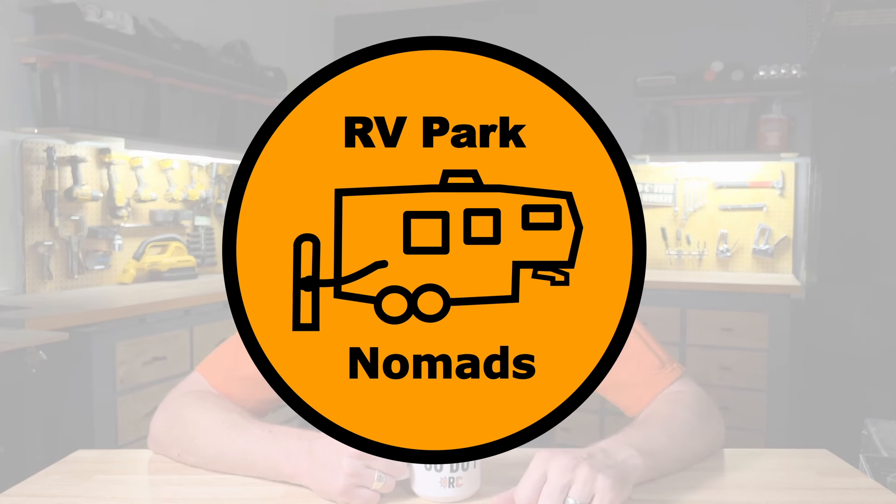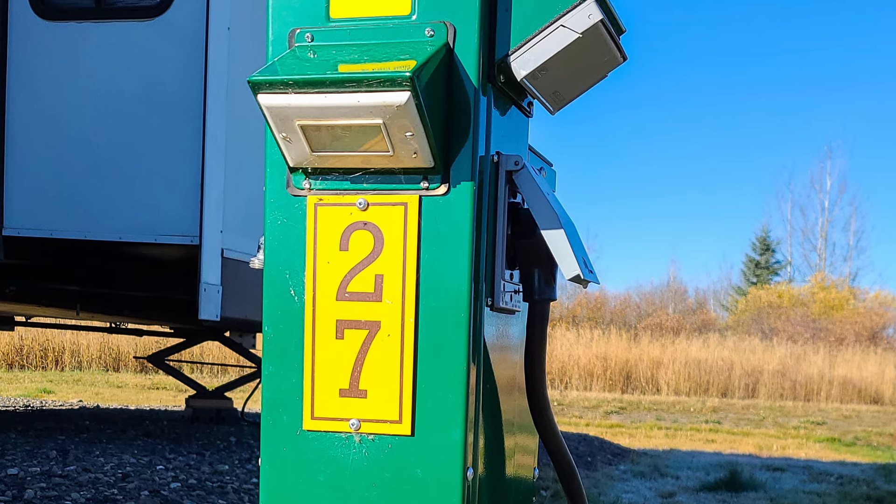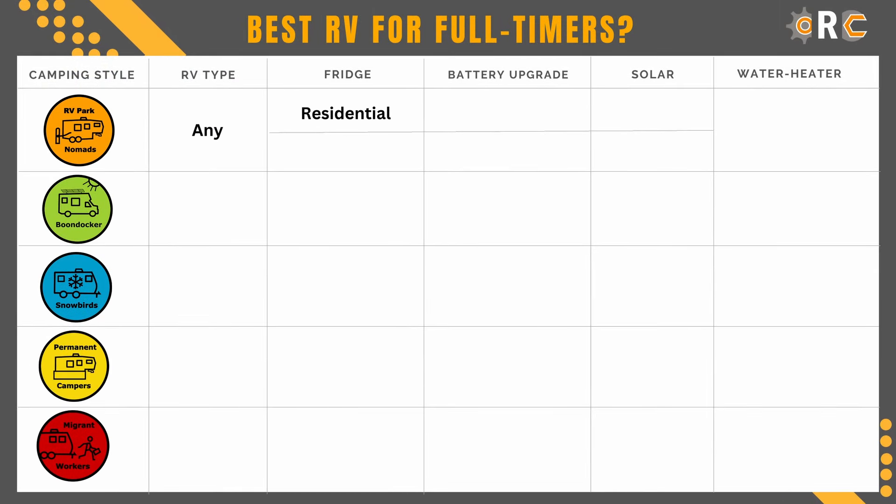The first type of RV full-timers, what I call RV park nomads, are people who travel frequently but are usually camped out at an RV park and plugged into shore power. If you're an RV park nomad, I highly recommend a residential refrigerator because they are more durable appliances. You'll get more life out of them than a 12-volt or a gas absorption refrigerator.